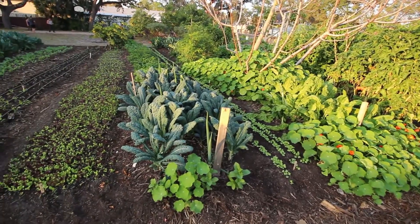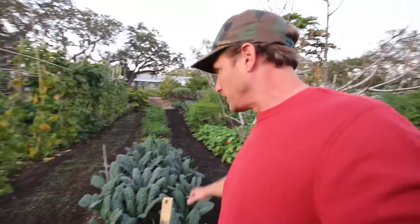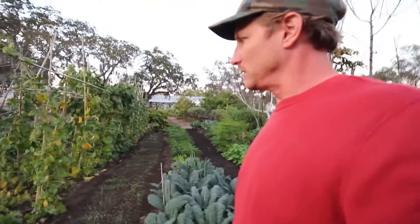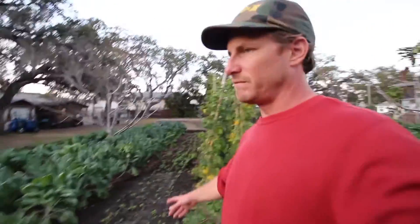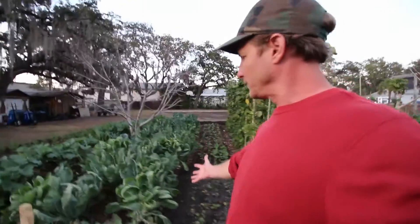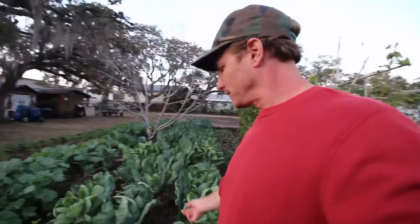And bug-free — they don't seem to have any problems with bugs that I can tell. All these plants are just fully perfect. In our area in the summer, this lacinato kale would just be riddled with flea beetle holes. They don't have cabbage loopers. This is Brussels sprouts — they're planting Brussels sprouts in Florida. I don't know how that's gonna do. More cauliflower.